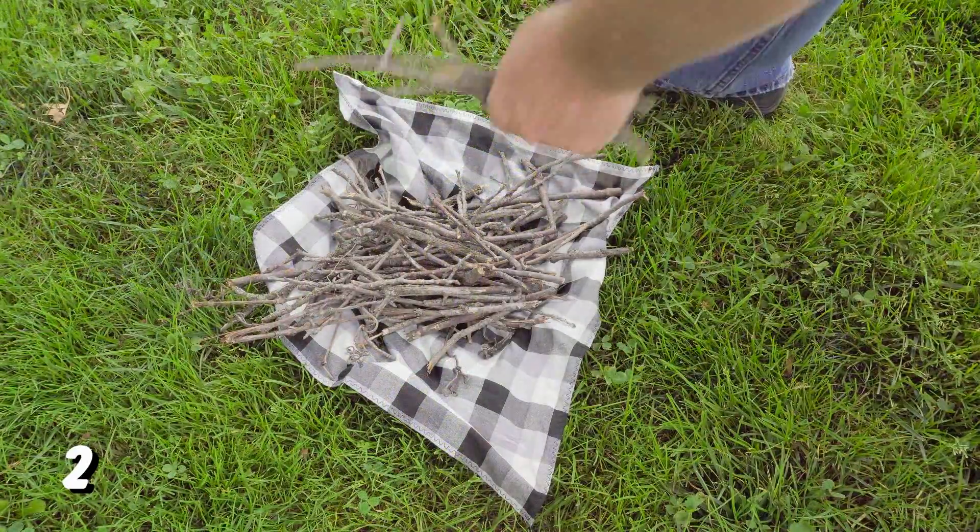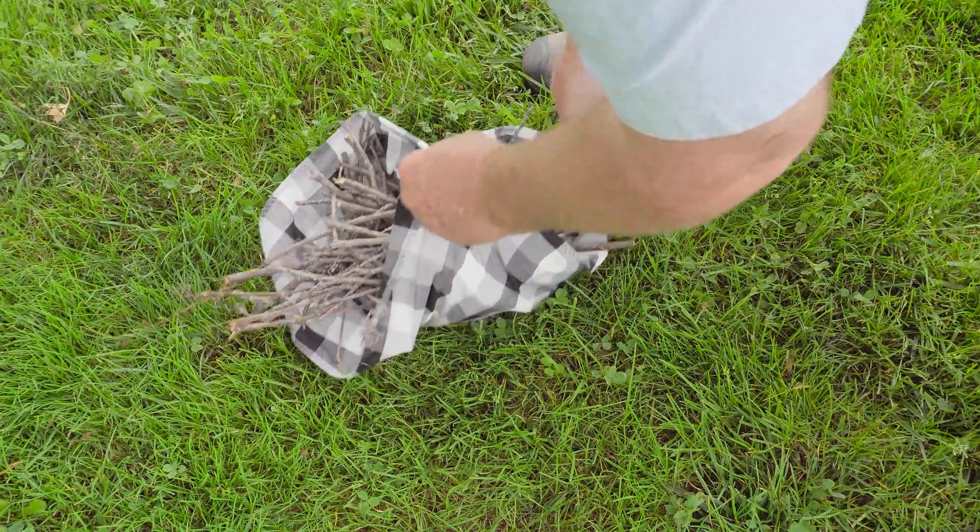When collecting tinder for your campfire, you can carry a lot more with a bandana. Take one, roll it up, wrap it around your head — makes a good sweatband.